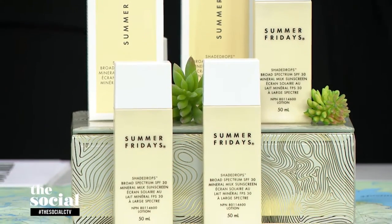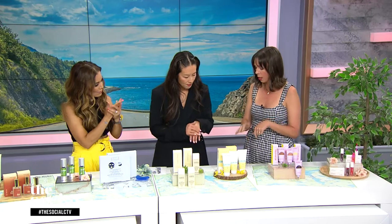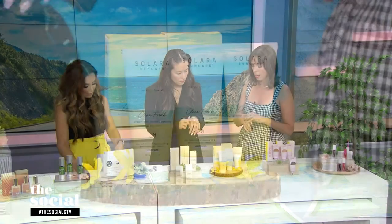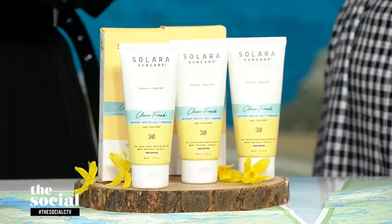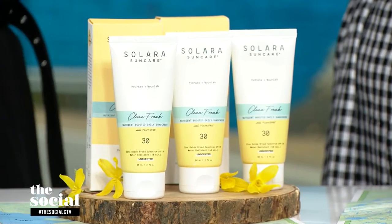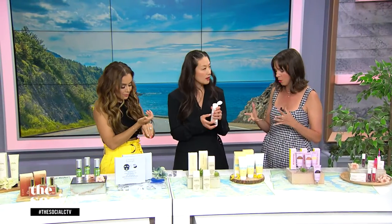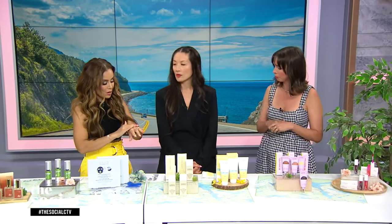What about neck down? For the body, this is Solara — another great, super lightweight SPF. It has antioxidants and vitamins, shea butter, and kakadu plum. It's also fragrance-free, which is important in the summer. It's a really great all-around body SPF. Apply after swimming or every two hours.